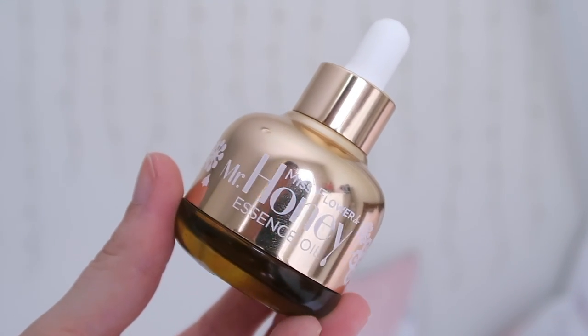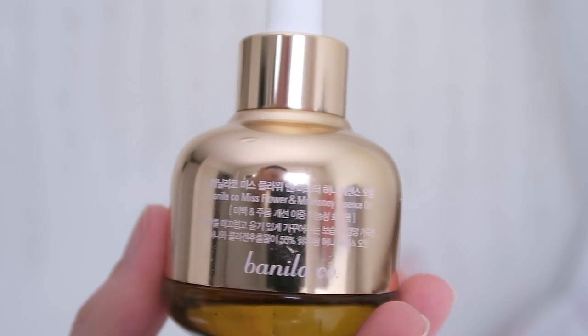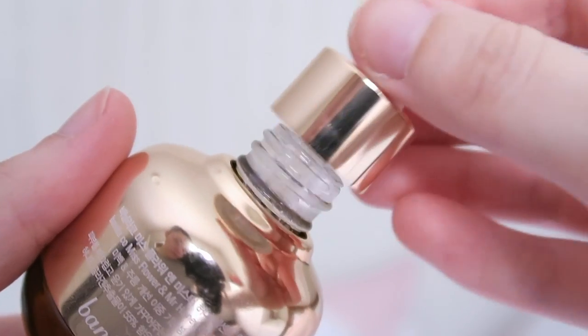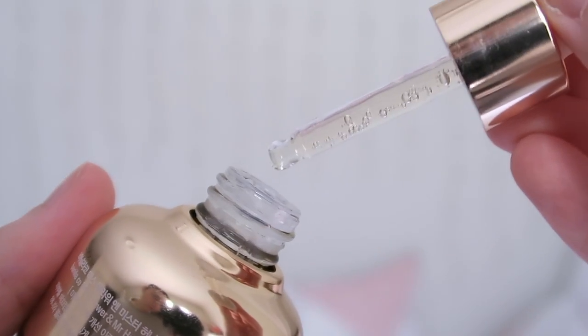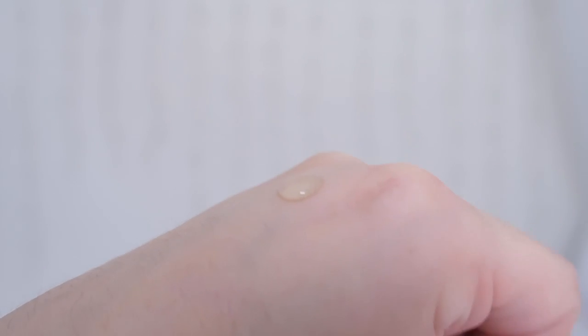Just like the cream, this oil has beautiful packaging. Since it is very metallic, I find that it shows off my dirty handprints quite a lot and it does get grubby quite quickly. This oil has a small dropper top which is really hygienic and it makes it easy to access and distribute the product since it is a liquid.